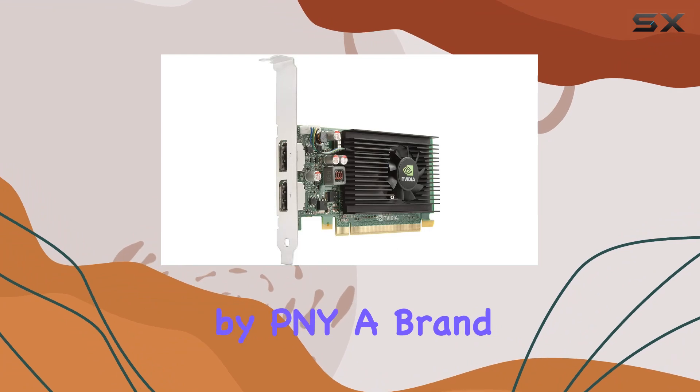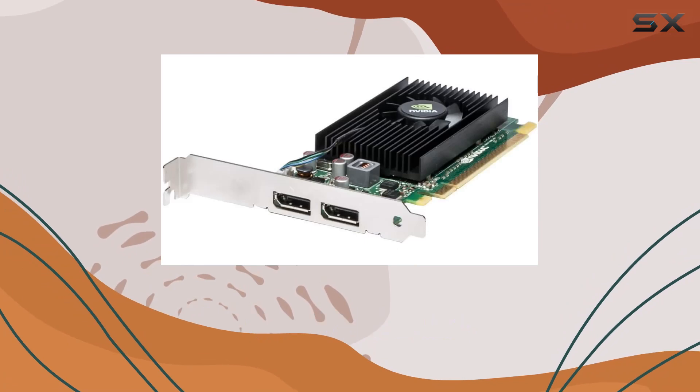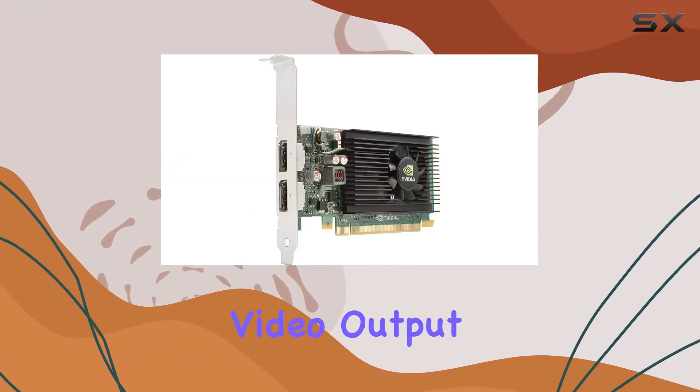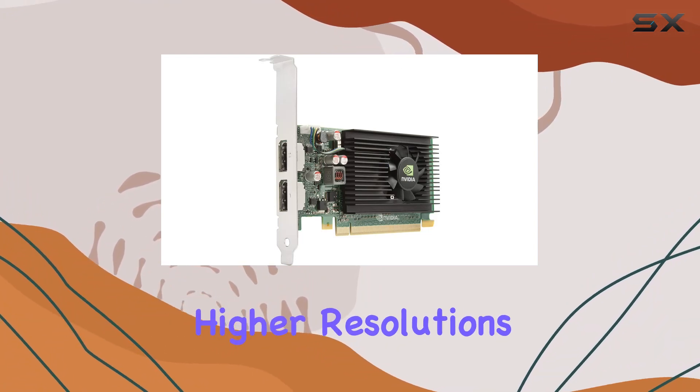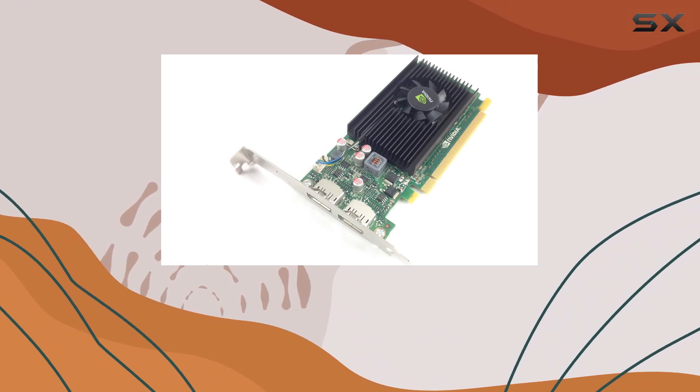Manufactured by PNY, a brand with a solid reputation in the graphics card industry, the NVS 310 also emphasizes reliability. The choice of a DisplayPort video output interface is notable too, as it supports higher resolutions, faster refresh rates, and deeper color depths compared to older standards.